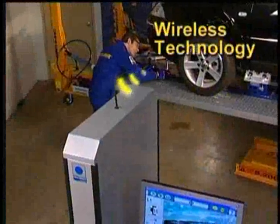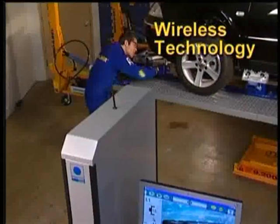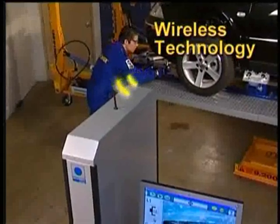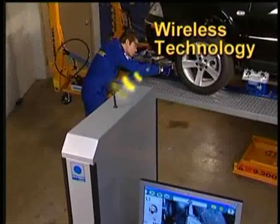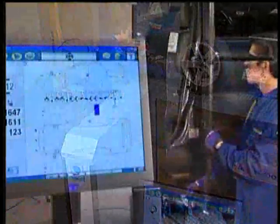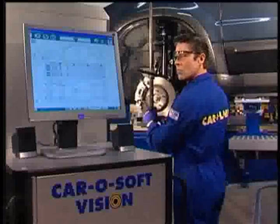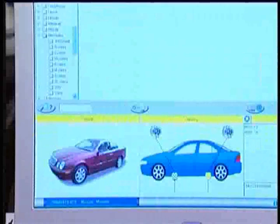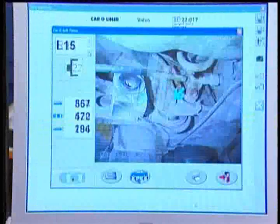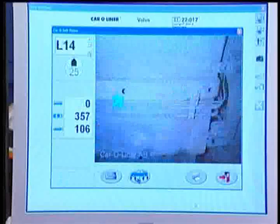Carotronic Vision offers advantages other systems can't match, with unique features such as wireless technology that makes targets, wires, and cables a thing of the past. Comprehensive top-to-bottom measuring, including extensive comparative point-to-point and suspension measuring capability, and revolutionary photo-based Car-O-Vision software for precise on-screen targeting of measuring points.